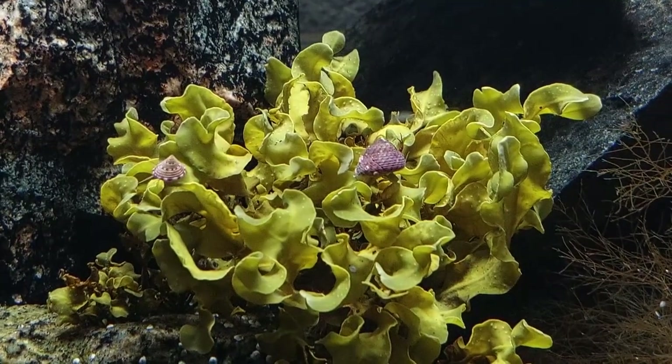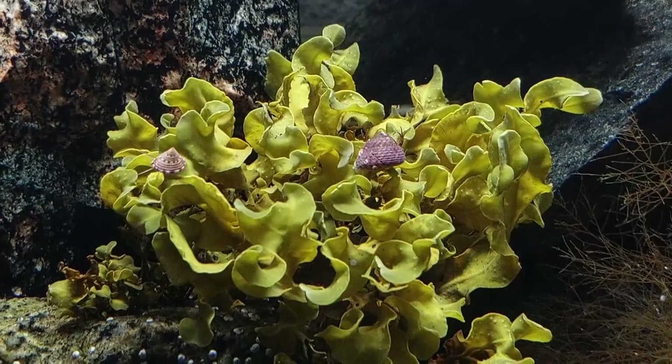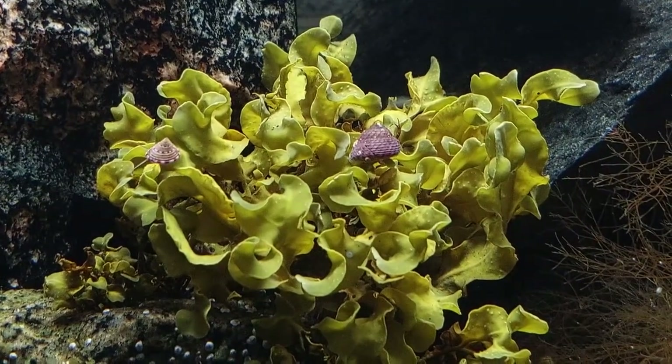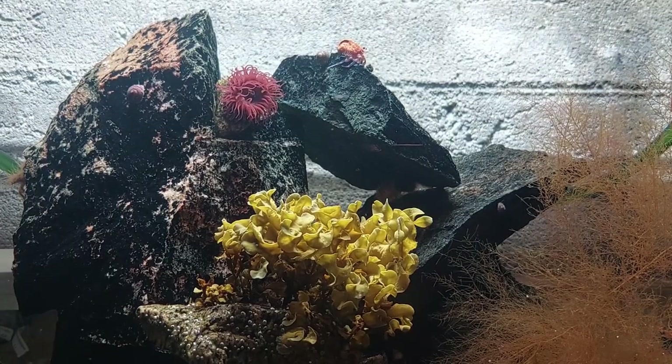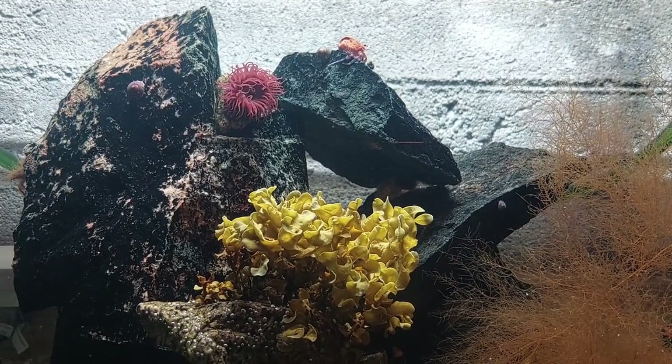The bladder wrack seems to be doing okay so far, but I'm sure I'll have to change it out at some point as I don't think I'll get it to grow. There's plenty of them where it came from though, so it's no problem.